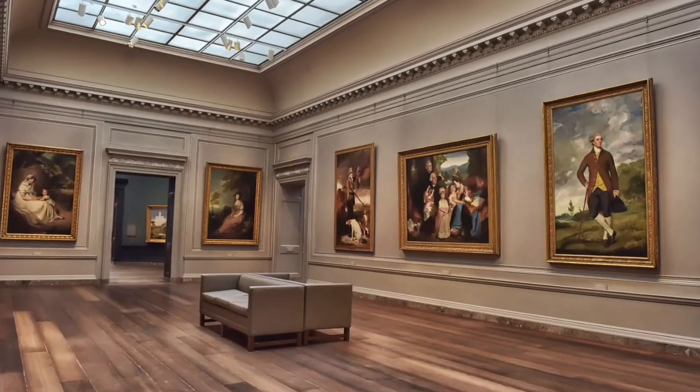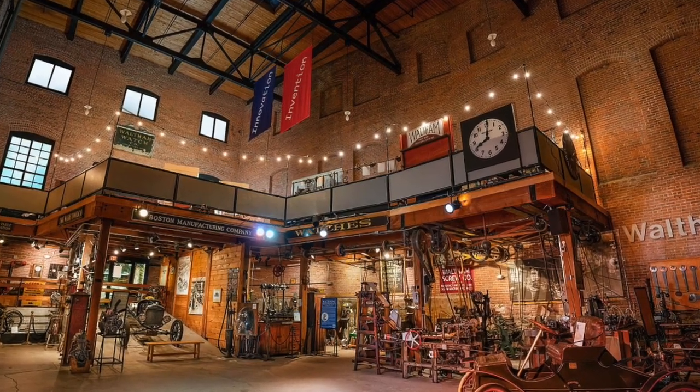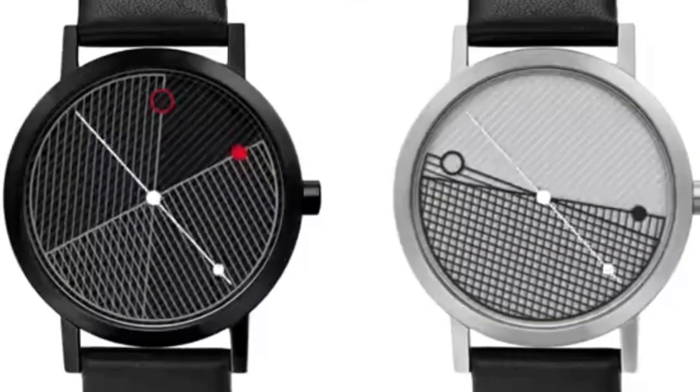They gathered up some creators and artists to create a cool and unique timepiece for everyone. What's really cool is their watches have actually been featured in the finest museums and shops all around the world. And I was lucky enough to get my hands on one.